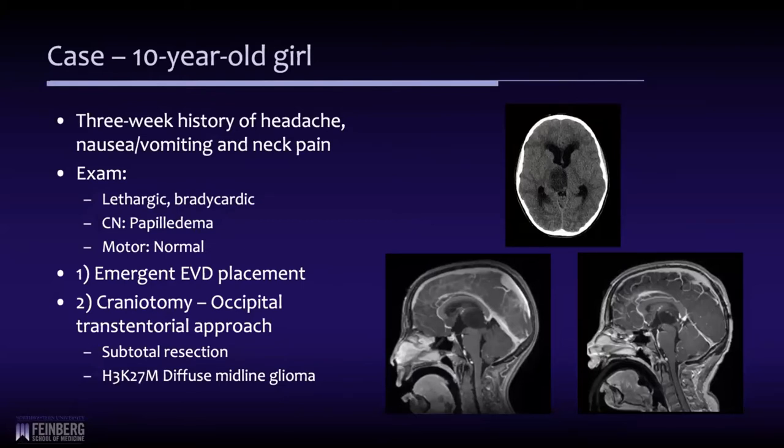Her parents took her to a local hospital, but by the time she was imaged and transferred to our facility, she was lethargic with bradycardia. A colleague of mine took her to surgery for placement of an external ventricular drain. She woke up immediately and felt a whole lot better.